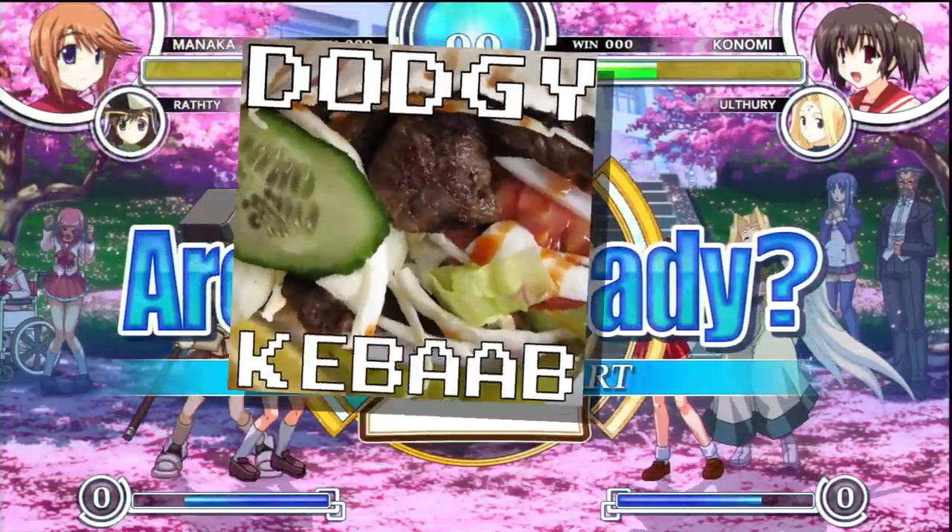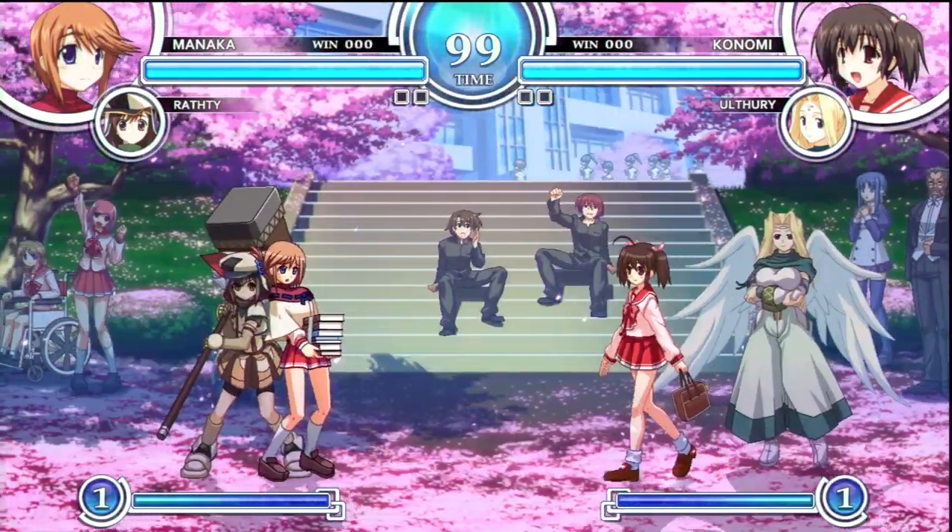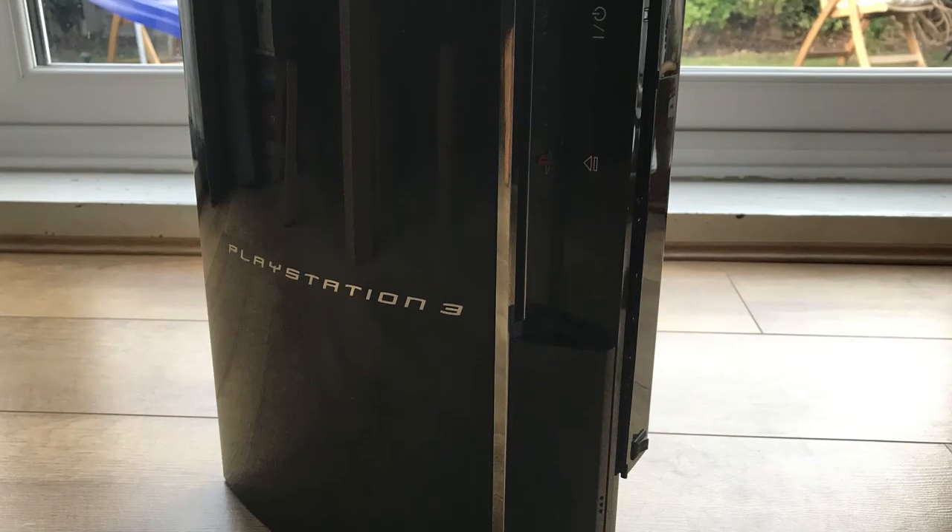Hello sailors, this is the Dodgy Kebab, and this might shock you, but I own the world's greatest PlayStation 3 console. Strong stuff, but he's right.